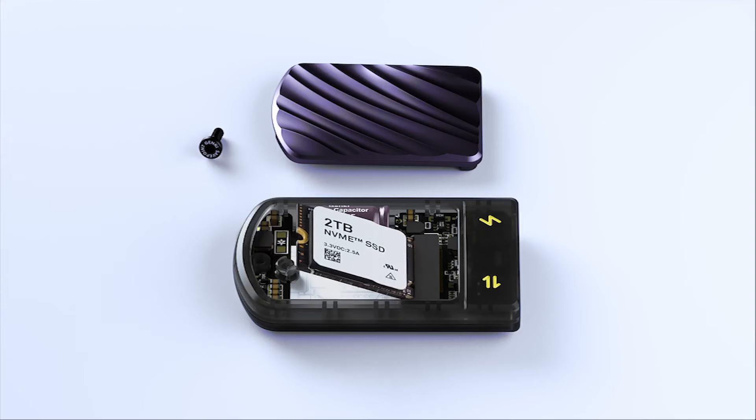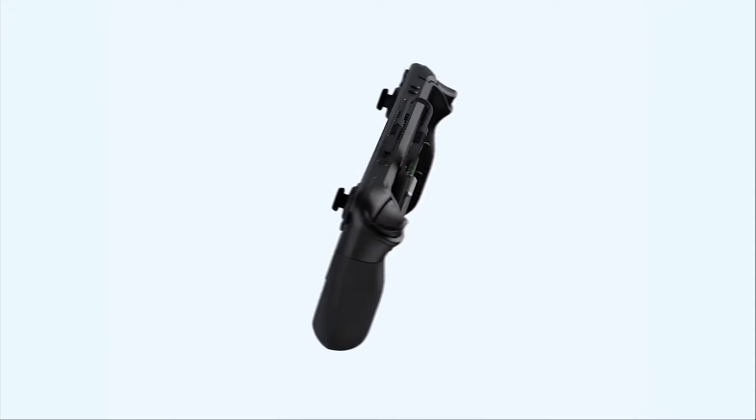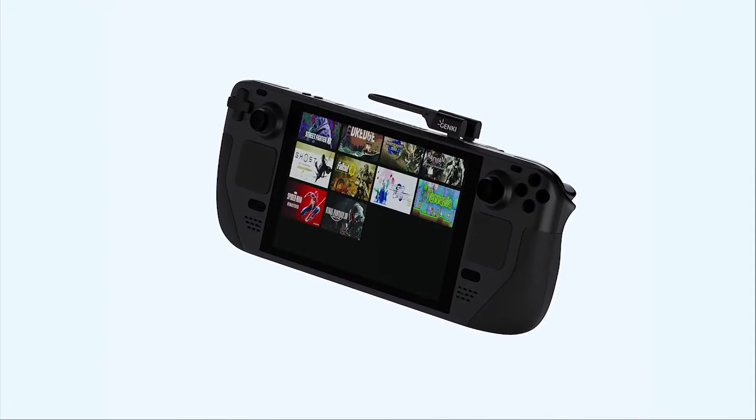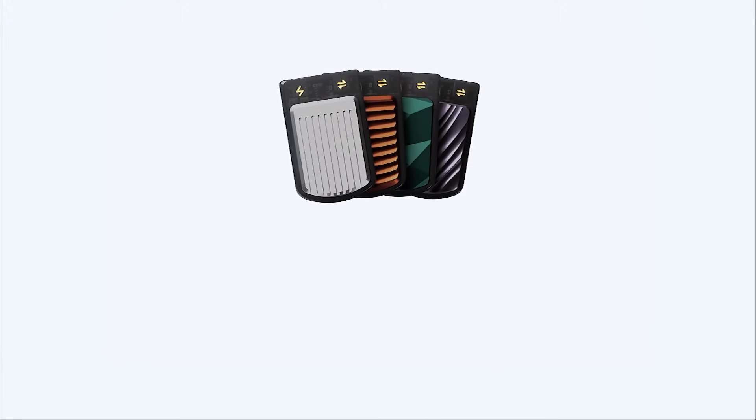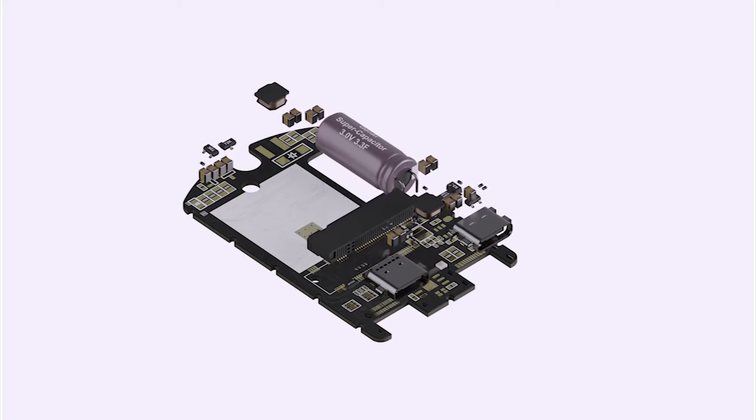With up to 2TB of storage, SavePoint can hold entire game libraries at your fingertips, including the top 50 most played Steam Deck games this month. Our unique heatsink design keeps your device cool under pressure, ensuring peak performance, while our capacitor prevents data loss and corruption.